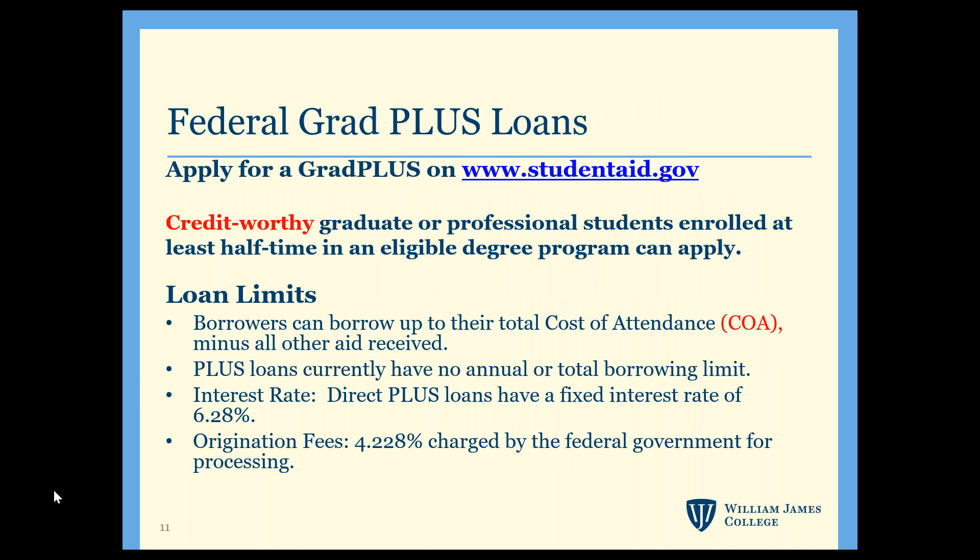The other loan is the federal Grad PLUS Loan. You must be a credit-worthy applicant — if you have any concerns about your credit, we suggest checking your credit report now to avoid issues once classes begin. The PLUS Loan has a higher interest rate and origination fee, and if approved you'd be able to request up to your overall cost of attendance minus all other aid. The current interest rate and origination fee are on this slide but are subject to change for next year.